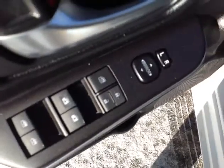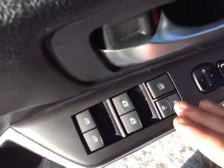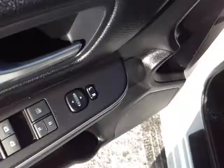No shortage of power options here on the door handle — you've got power mirrors and power locks. This switch controls those power windows, with driver and passenger one-touch up and down.